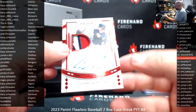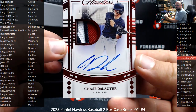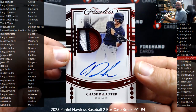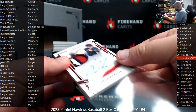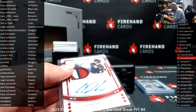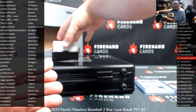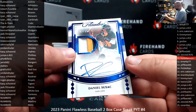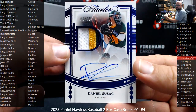The first autographed hit is for the Guardians — Chase DeLotter. Next up, blue foil to 15, Daniel Suzak draft signatures patch for the Athletics — going to Casey.